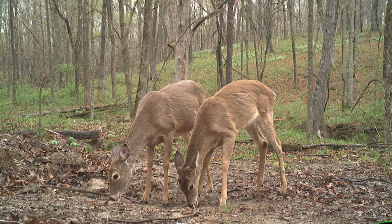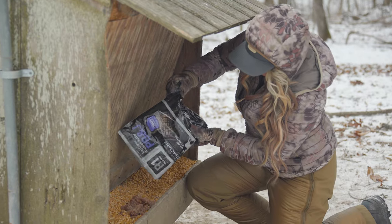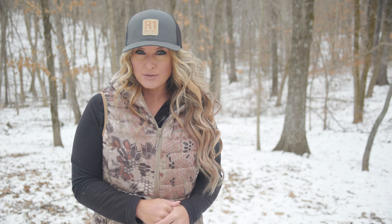Accelerator is the apex when it comes to optimizing whitetail mineral intake. And Big Game Butters fuel deer with 22% protein and 44% fat to boost antler growth and supercharge recovery.